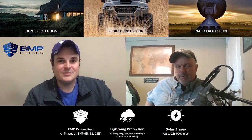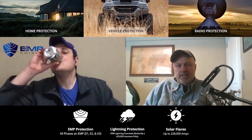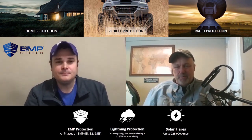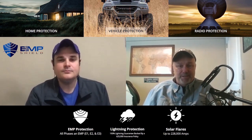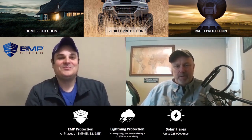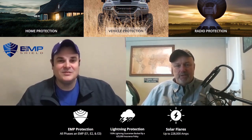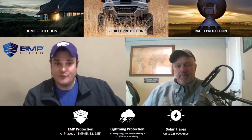So instead of me doing a review on this EMP shield, I decided to get a hold of the guys who really know what they're talking about. This product is kind of hard to review because you just don't know until something happens - hopefully that never does. I've got Andrew on with us. Andrew, why don't you explain what EMP Shield is all about, how long you guys have been around, and how this technology works.